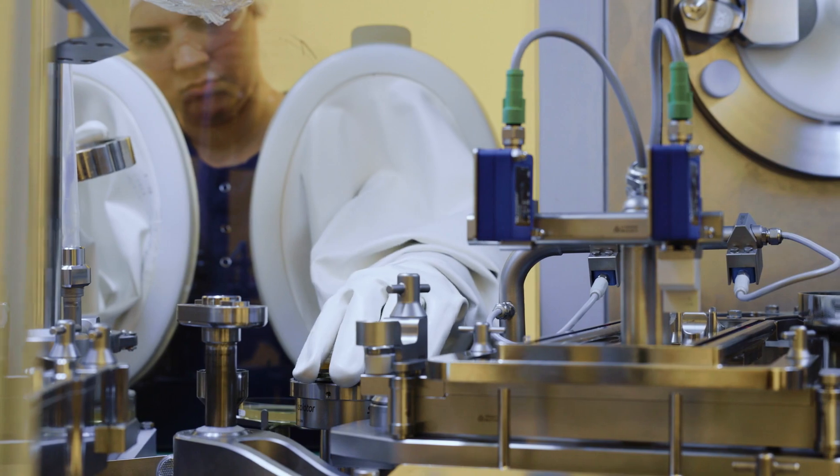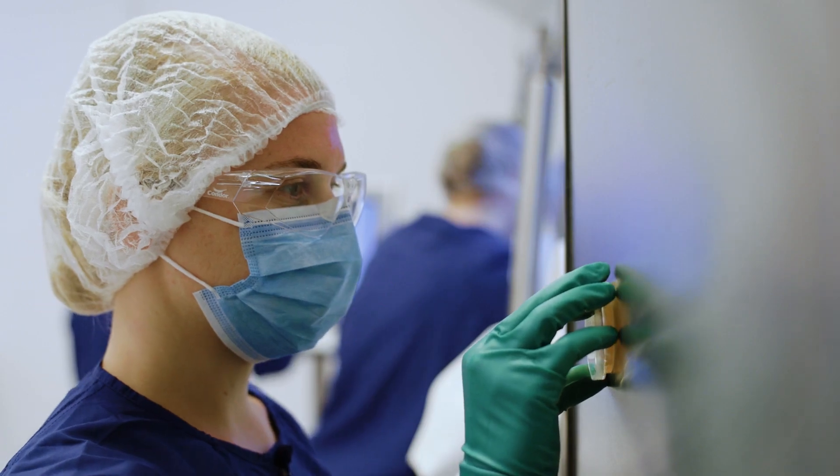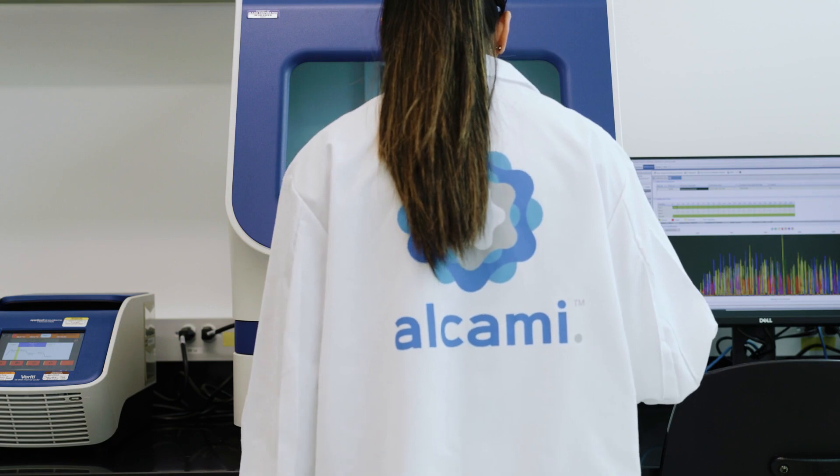Alchemy's service offering is highly customizable and we are available to provide you with every level of support that is needed, from all-inclusive sampling service through sample collections utilizing your procedures and equipment, to support in incubation or analysis only.